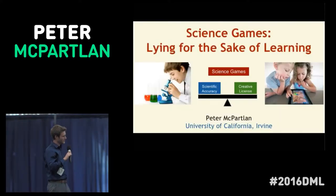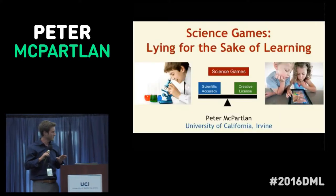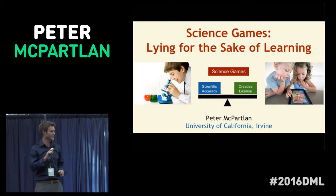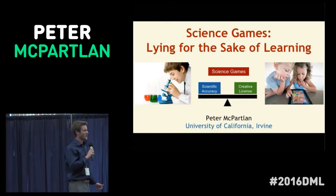Hi everybody, my name is Peter McPartland, I'm from right here at UCI. I bet that at some point everybody in here has told a little white lie — and probably felt a little bit guilty about it.